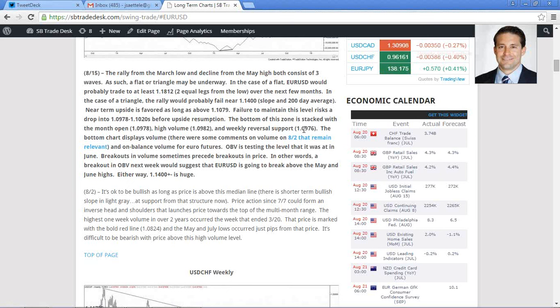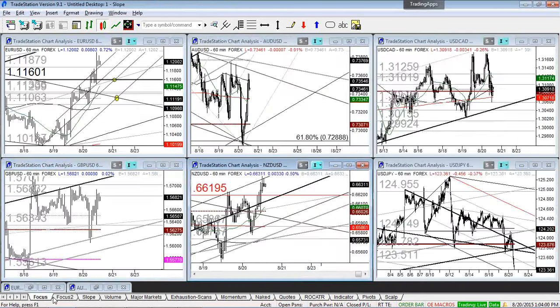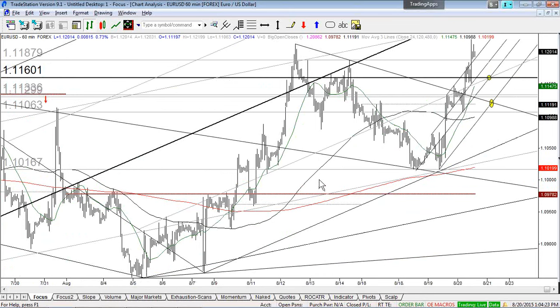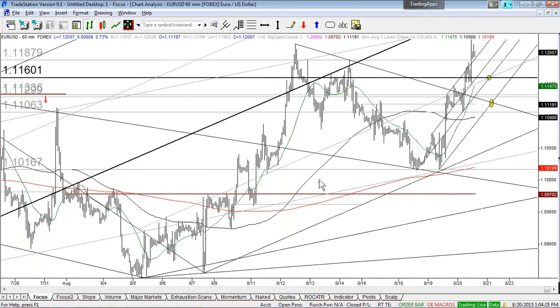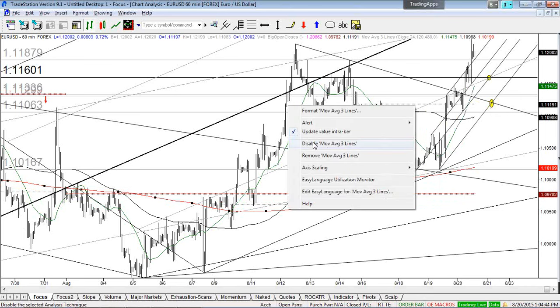When the setup level lines up with a slope level, that's really when you want to put the trade on. For euro, I'm now putting moving averages on the intraday charts because we might be entering more of a trending period. The moving averages I use on intraday charts are: 24-period (24-hour), 120-period (5-day), and 480-period (20-day).